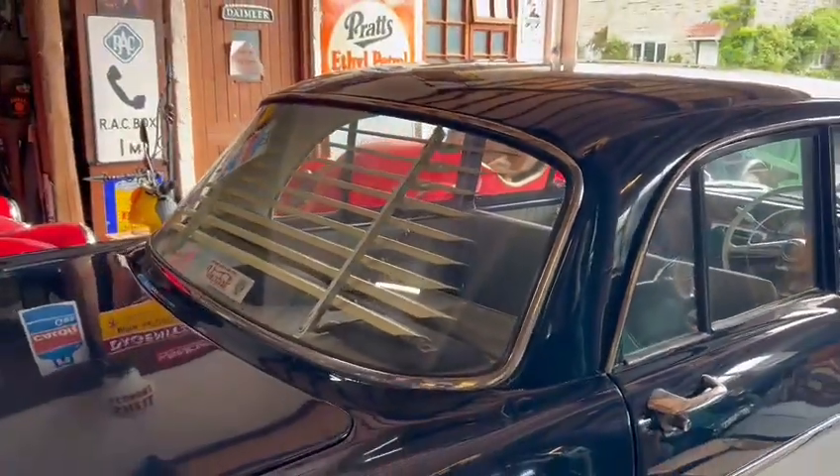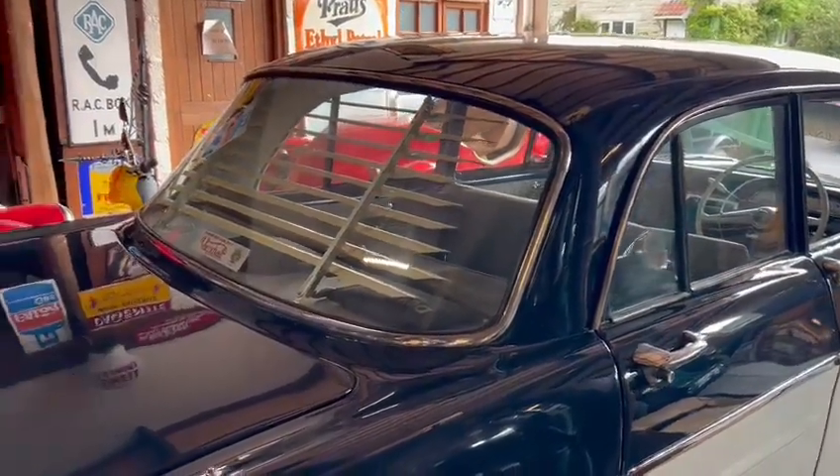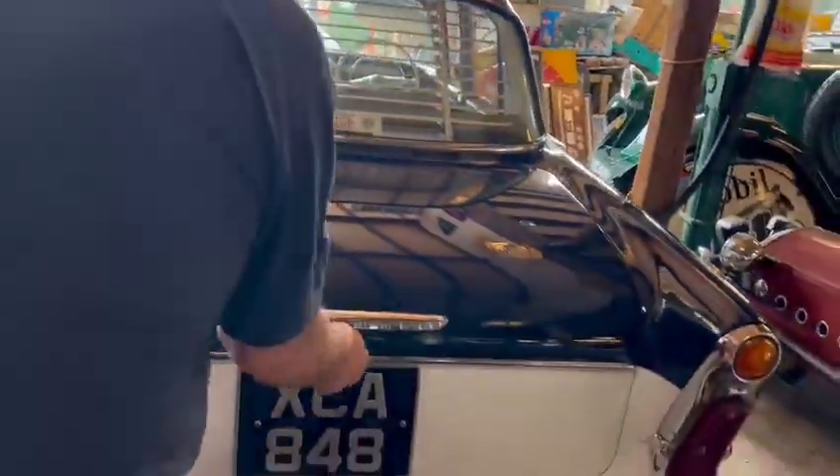Nice and smooth. This is unusual — look at this: a Venetian blind on the back. Now that is unusual. I haven't seen one of them for a long, long time. Venetian blind there — look at that. So yeah, generally speaking, a lovely, lovely car in lovely condition.